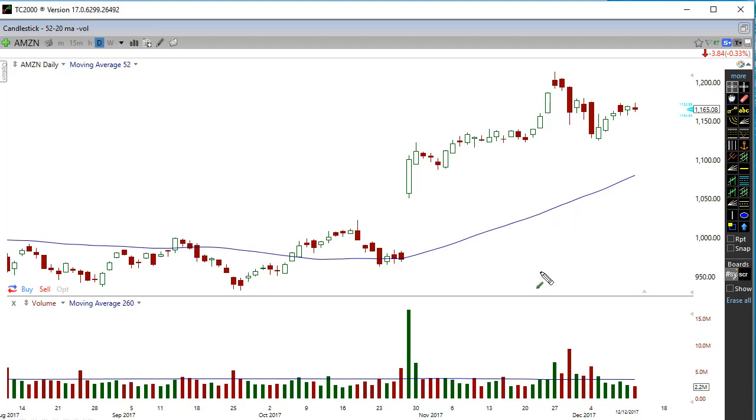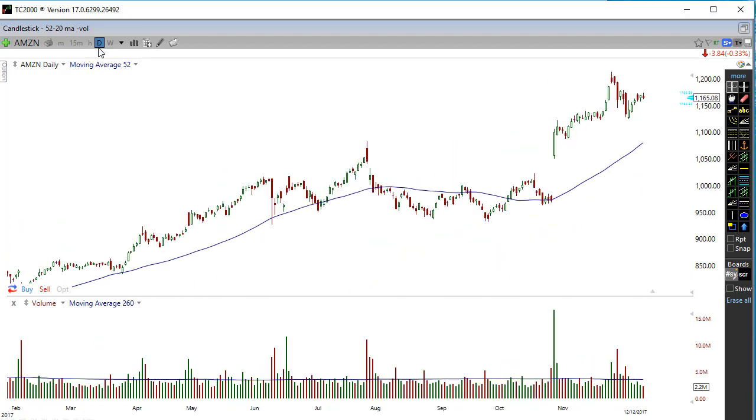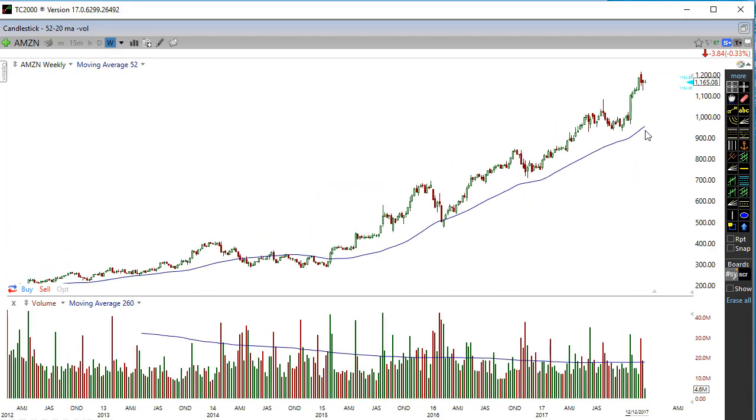Are we getting ready for a reversal right now? We had this big drop down, then a very very weak run-up. Look — one, two, three, four, five, six small bars with volume tapering off. I think the Nasdaq is getting ready for some sell-off soon, and therefore I think Amazon starts to sell off through here as well.